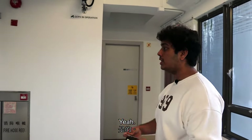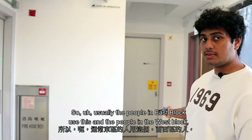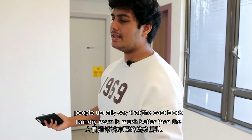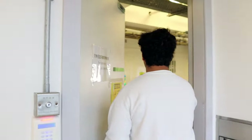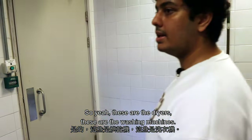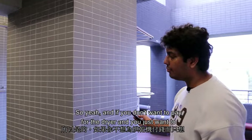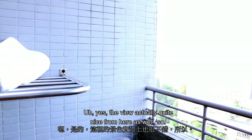This is the laundry room on the ninth floor of the East Block. People in the East Block use this one, while the West Block laundry room is in the basement. People usually say the East Block laundry room is much better. There are dryers and washing machines, and you can also hang dry your clothes here if you don't want to pay for the dryer. The view from here is quite nice as well.